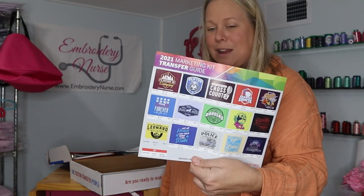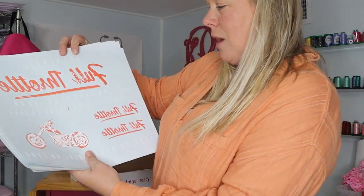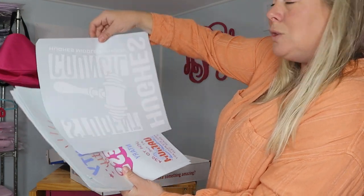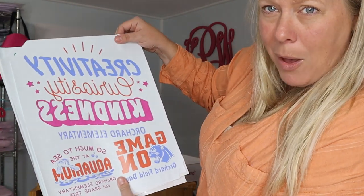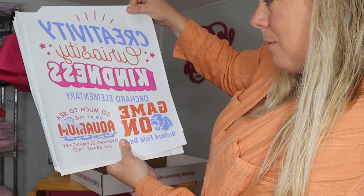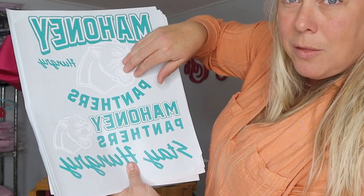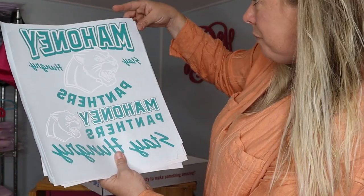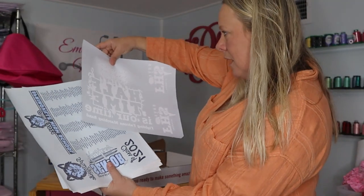They actually give you all these different sample transfers in the box — lots of things to try out. There's a motorcycle-related one, a student council one. One reads: 'Creativity, Curiosity, Kindness — Game On.' There's a 'Mahoney Panthers' example showing how you could go in and change it to your own school — just cut and paste different things. All these are in here to try, which is really cool.